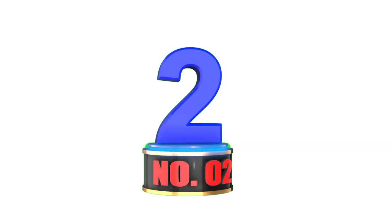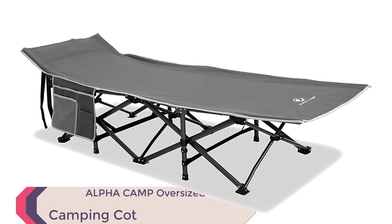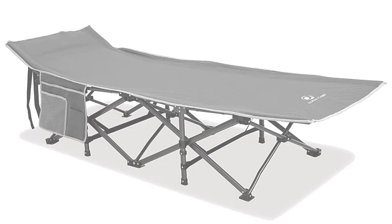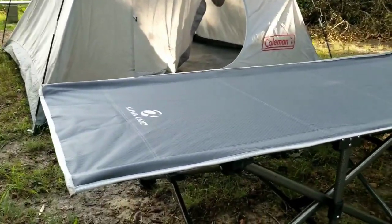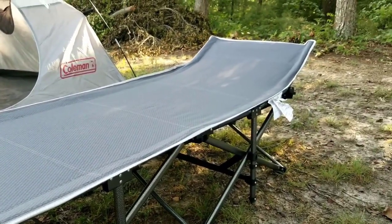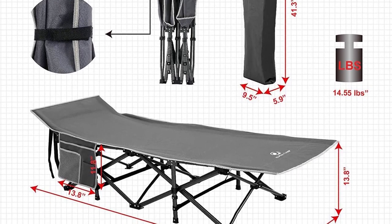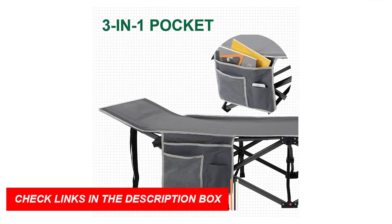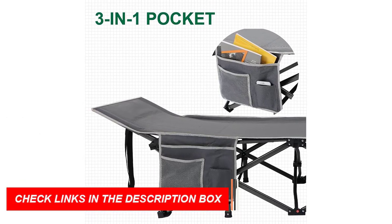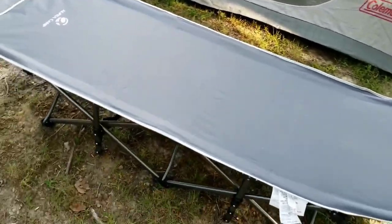Number 2: Alpha Camp Oversized Camping Cot. Introducing the Alpha Camp Oversized Camping Cot, the ultimate sleeping companion for your outdoor adventures in 2023. This cot combines durability, comfort, and portability to provide you with a fantastic sleep experience wherever you go. Constructed with high-grade materials, including a sturdy steel frame and 600D x 300D Oxford fabric, this cot can support an impressive weight of up to 600 pounds. Its high-strength steel tubes and triangle structure ensure exceptional stability. Measuring 74.8 x 26.4 x 13.8 inches when unfolded, this cot provides ample space for most individuals up to 6 feet 2 inches tall.